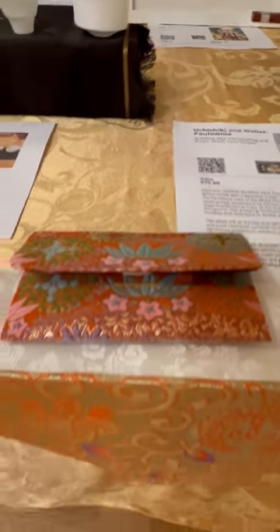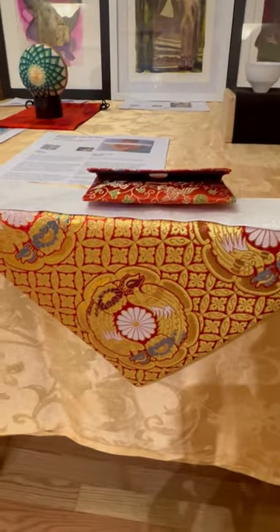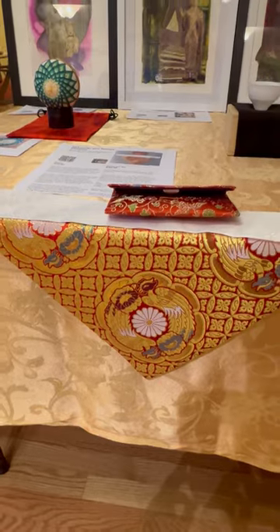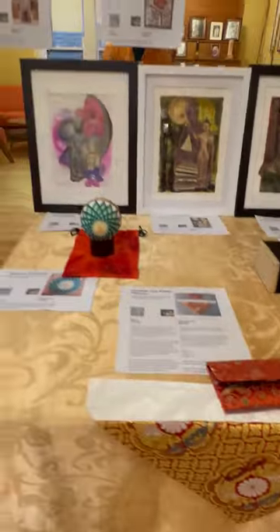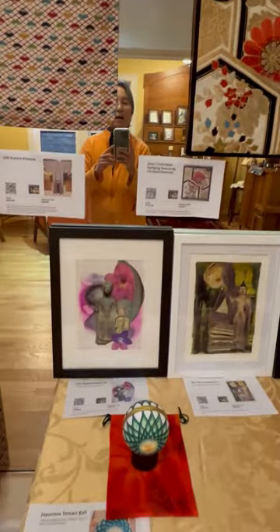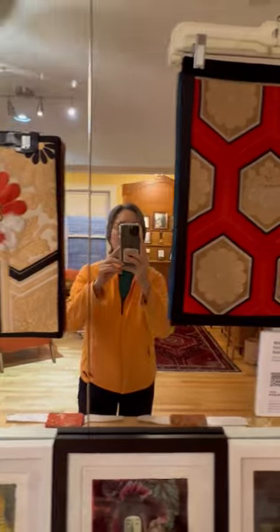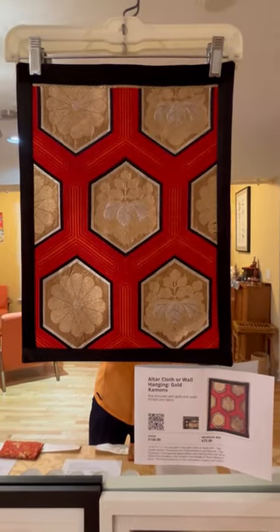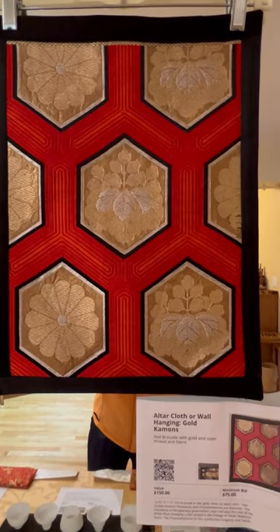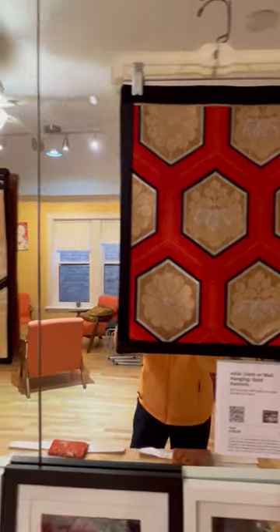And then these Buddhist altar pennant flags — or they can just be put on your altar. Beautiful brocade. Some beautiful altar cloths or wall hangings. These have got the Paulonia insignia, which is the insignia of the Soto School, A Heiji.